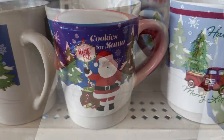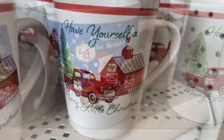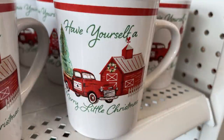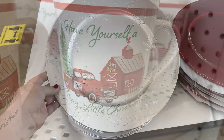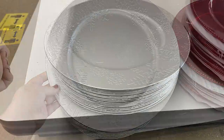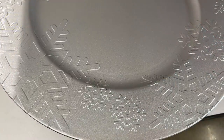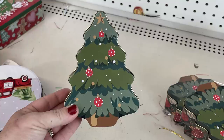They had a gnome coffee mug, a Cookies for Santa coffee mug, and a red truck mug that says 'Have Yourself a Merry Little Christmas.' I love these charger plates with snowflake impressions — only in silver but absolutely gorgeous.